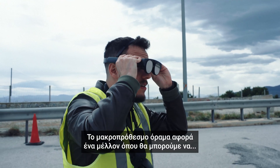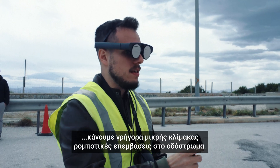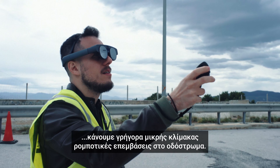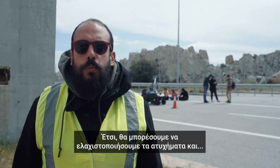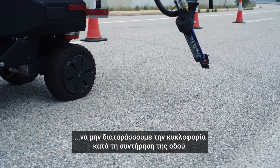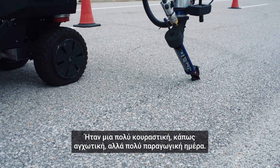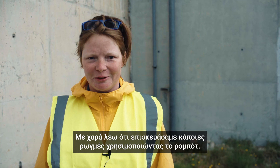The long-term vision is a future where we will be able to rapidly perform small-scale robotic interventions on the road, which will allow us both to minimize accidents and to minimally disrupt traffic flow while we maintain the road. It's been a very busy, slightly stressful but very productive day, and I'm happy to say we've filled a couple of cracks using a robot.